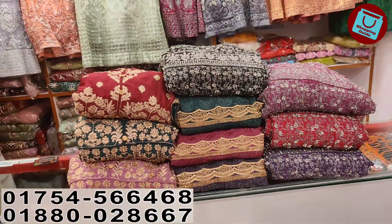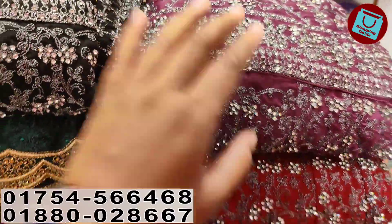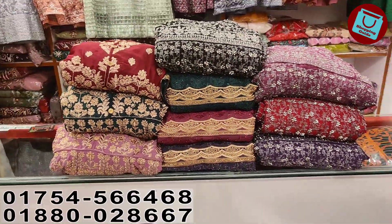Hello, welcome back to my channel. I am a very good one. So first of all, we're going to start our first brand new bridal gown.